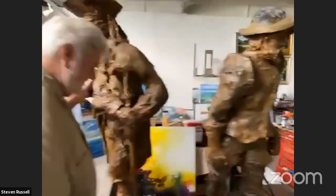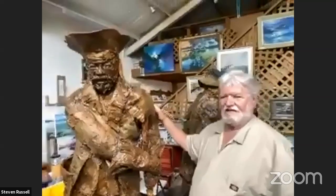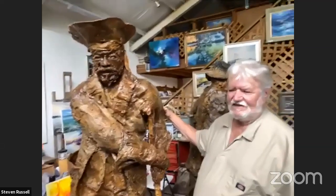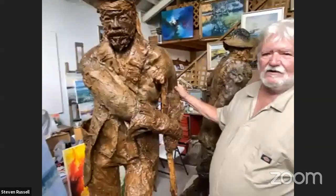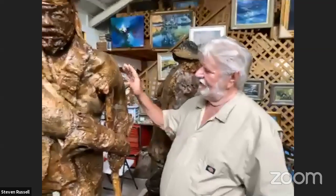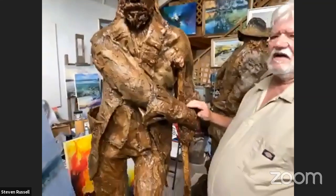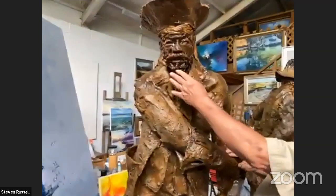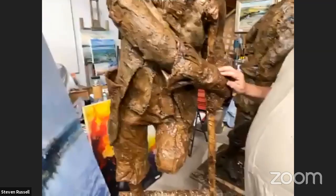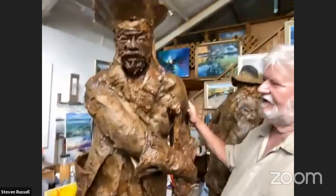And then next is a pirate. There were a lot of buccaneers, privateers, and outright pirates that roamed around the Gulf and in and out of these shallow inland bays, Aransas County being one of them. There was a guy from Havana called El Mulato, so this is my rendition of a man from Havana who sailed all over the coast — he would be of mixed race.